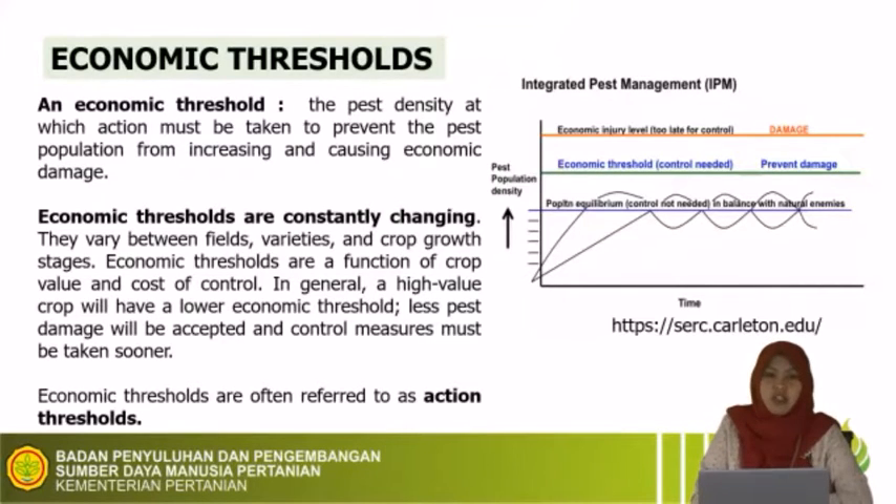Besides monitoring or field scouting, we also have to know about the economic threshold. An economic threshold is the pest density at which action must be taken to prevent the pest population from increasing and causing economic damage. Economic thresholds are often referred to as action thresholds. However, in tropical areas like Indonesia, sometimes we apply control action not based on monitoring.